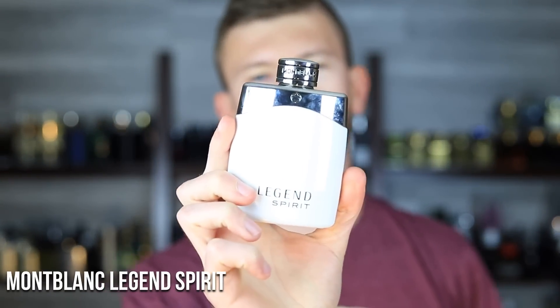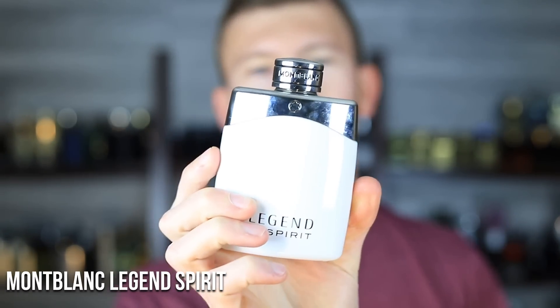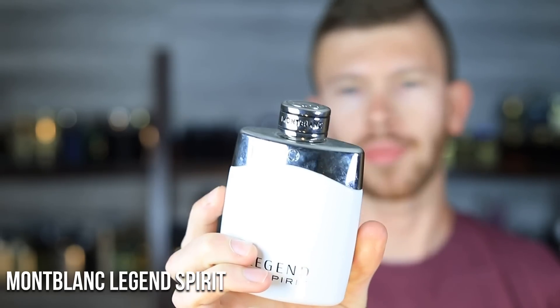Next up, Montblanc Legend Spirit. What's nice is these are already affordable, but you can save even more by going for a tester — they still come with a cap and a sticker on the back that says tester. Legend Spirit is kind of an Invictus Aqua-smelling thing and was one of the go-to alternatives when the 2016 version started getting hard to find. You can still get it for a great price with great performance. You could also go for Rasasi Hawas, which is mid-$40s, but this one is a little more affordable and does a very similar thing, and that performance holds up in the heat.